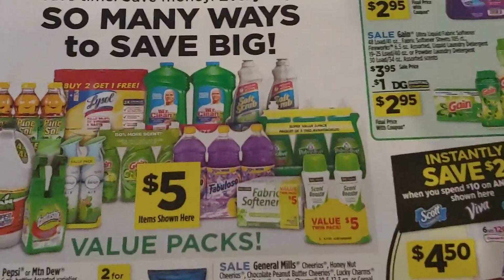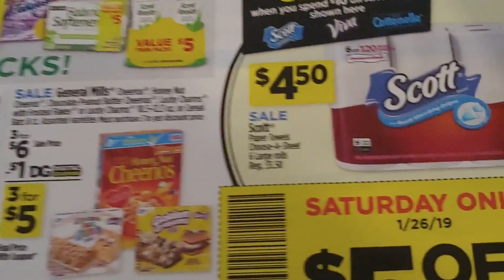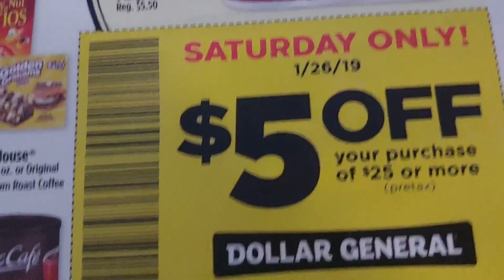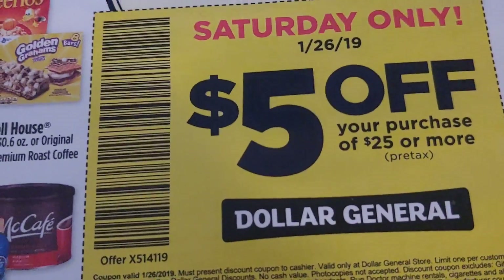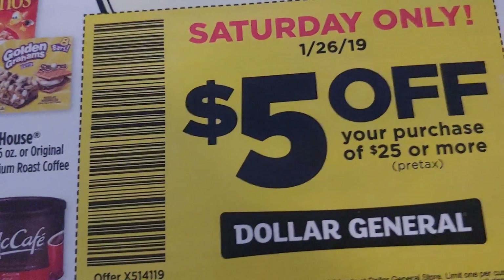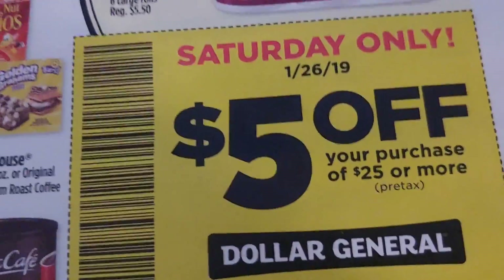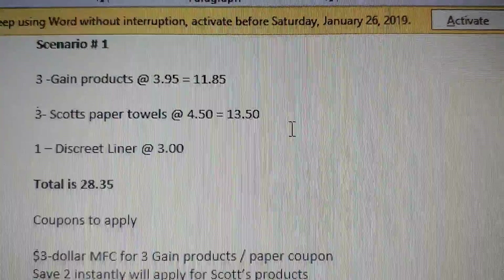Welcome back to my channel, thank you so much for taking the time to watch. I want to share some $5 off $25 scenarios for Saturday, January the 26th. I haven't seen a digital show up in our app or account, so please pick up these flyers as many as you need. Let's get started with scenario number one.